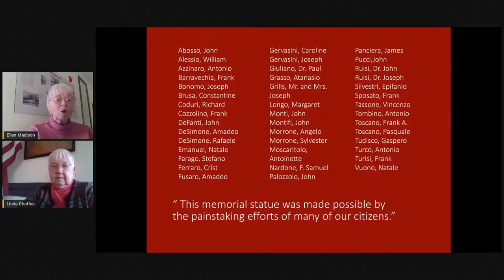There were people here who owned quarries, who owned sheds, who worked in the granite industry, as well as influential people like the two Dr. Ruizis in town. So it was a nice mix of influential Italians. The quote at the bottom is from Arthur Cottrell, who was president of the town council at the time of the dedication, and I think what he said was very meaningful: 'This memorial statue was made possible by the painstaking efforts of many of our citizens.' Fundraising was difficult at this time — this was just after the Depression and before World War II — and it was going to take a lot of effort to raise some money.